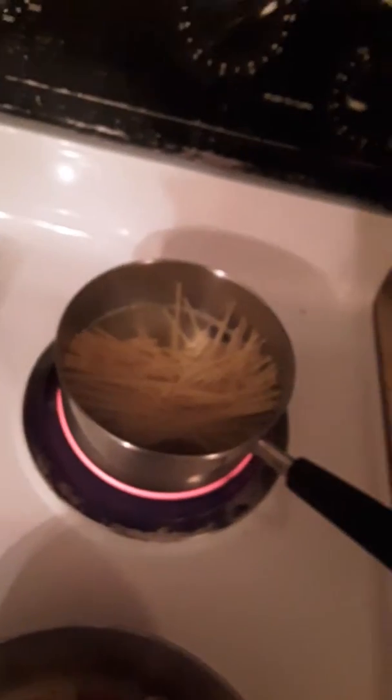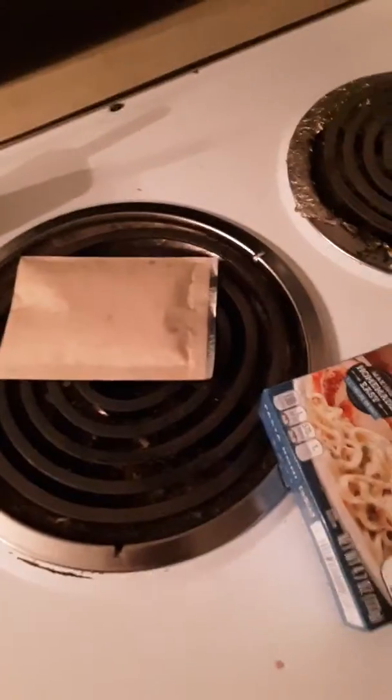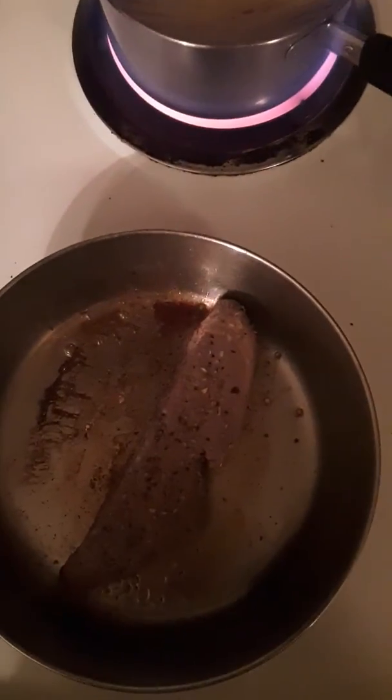That takes, I don't know, nine minutes. A cup and a half of water and a half a cup of milk in that seasoning. Yeah, that's how you make it — your dinner around $1 to $1.50. Have a good day.